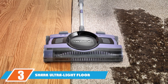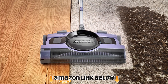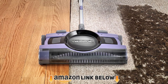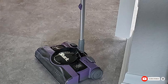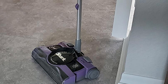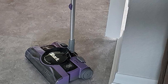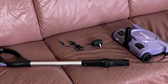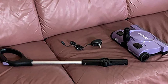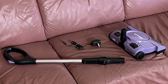The number three position is held by the Sharp Ultra Light Floor and Carpet Sweeper. Its compact design, futuristic and stylish appearance, and distinctive lavender frame make it stand out. The powerful motorized brush rolls make cleaning effortless and time-saving, while its folding back-saver handle allows one to clean hard-to-reach areas like under sofas. This cleaner is perfect for floors and carpets and can also collect debris from the edges of walls.